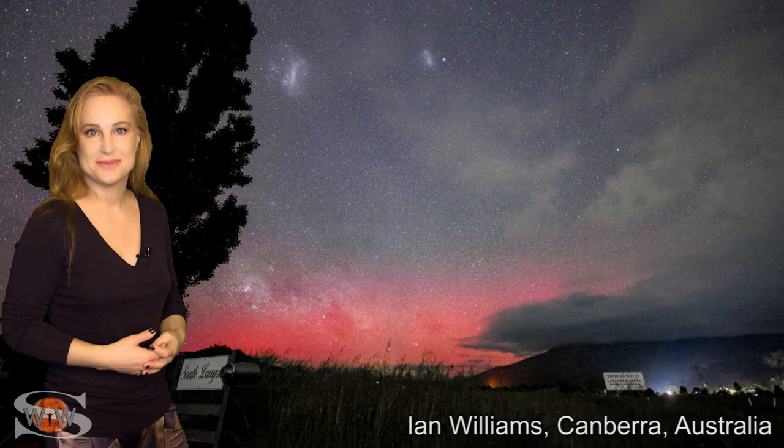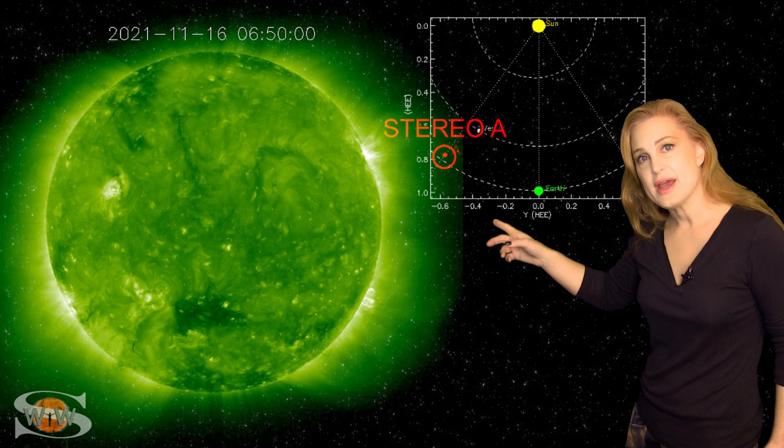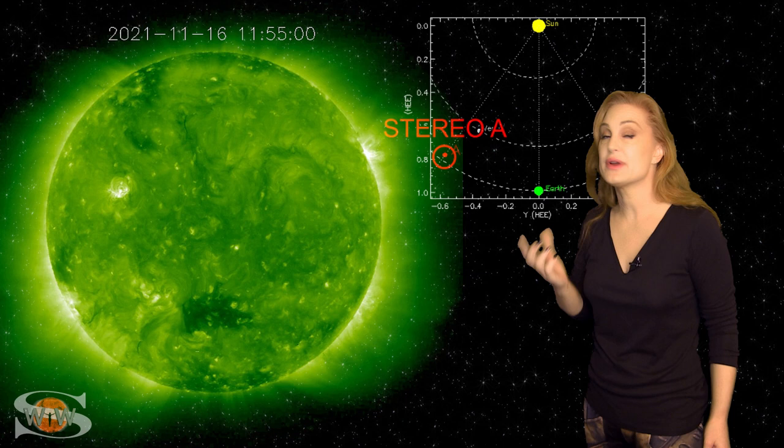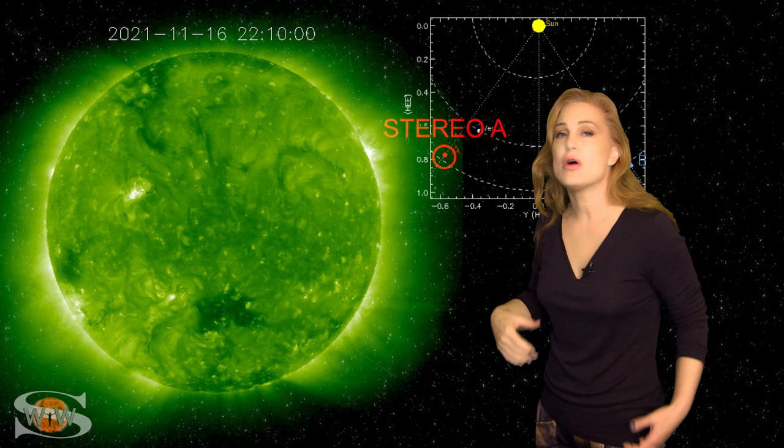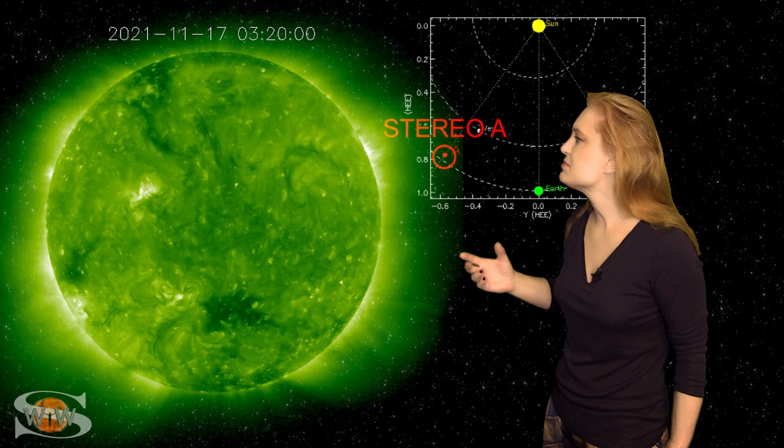So what else does our sun have in store this week? This is Stereo A, our partially far-sighted monitor. Here's Earth, here's the sun, and here's Stereo A staring at the sun just a little bit from the side. When we take a look at Stereo's view, you can see there's not a lot going on on the disk, but there are these dark squiggle worm-looking features — those are the filaments we were talking about. They look pretty stable for the most part, but if they do launch, they could produce a solar storm, so we're definitely keeping our eyes on them.